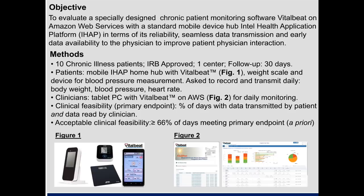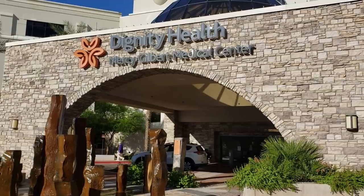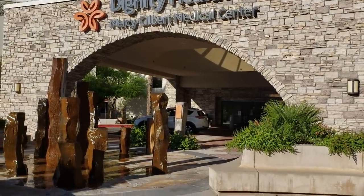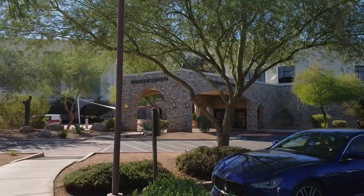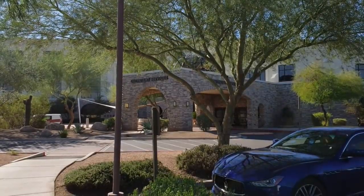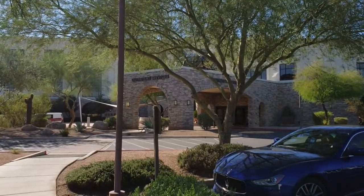They equipped 10 heart failure patients with kits built around VitalBeat and IHAP. Last week I had a chance to learn firsthand about the study and its implications when I visited Dignity Health's Mercy Gilbert Medical Center. There I spoke with Dr. Raj Bhatt, the physician advisor, and Roxanne Dudish, director of patient care coordination there.